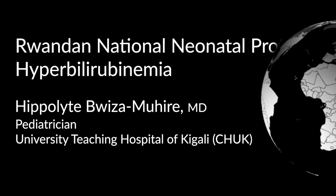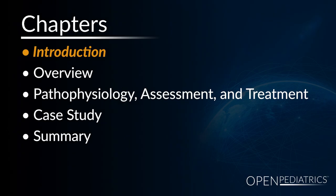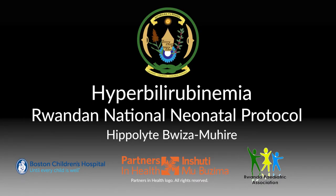Rwanda National Neonatal Protocol: Hyperbilirubinemia, by Dr. Bugiza Mohire Eppolit. Hello, I'm Dr. Bugiza Mohire Eppolit, a pediatrician and member of the Rwanda Pediatric Association. Today, I'm going to talk about hyperbilirubinemia.